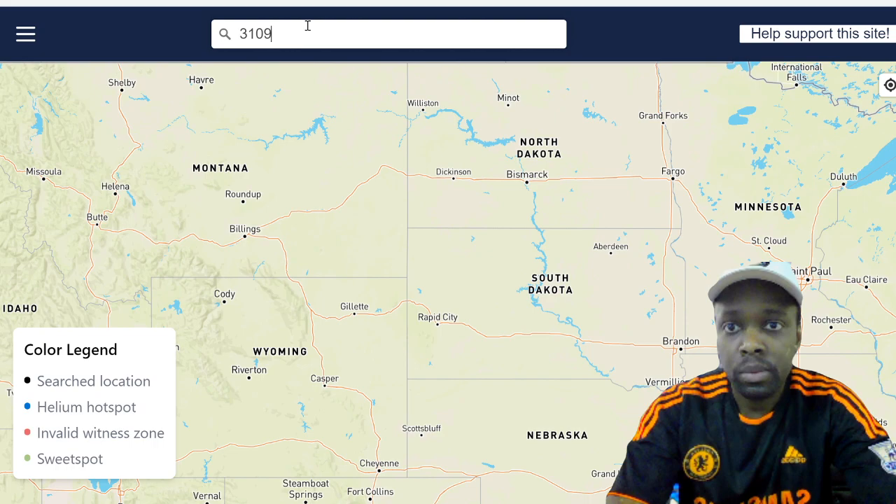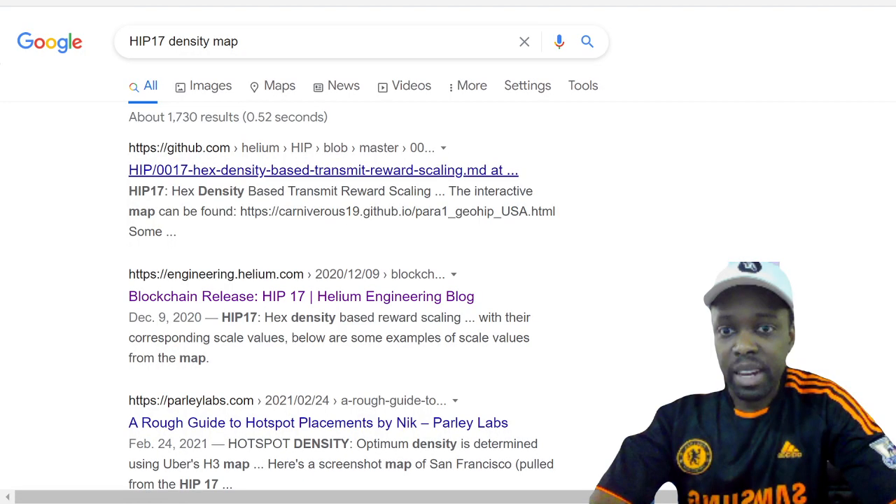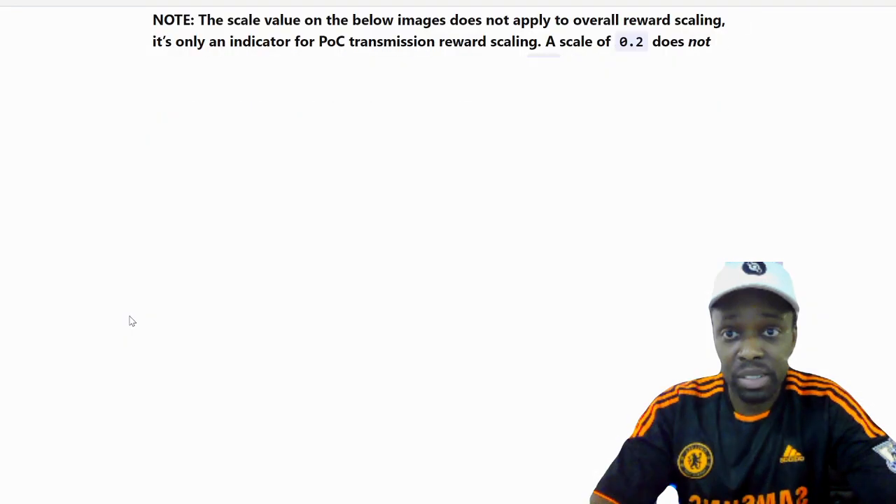There's also the HIP-17 density map at engineering.helium.com. HIP-17 is a change that made it so a geographic boundary has a finite amount of earnings — cities are split into little honeycombs, and each honeycomb has a set amount of earnings. A person who's the only miner in their honeycomb earns more. In Miami, for example, they don't want 50 miners in one building — that's redundant coverage — so earnings scale down with density.